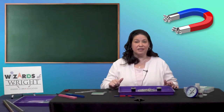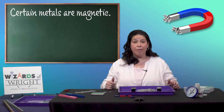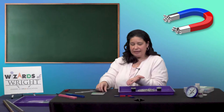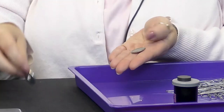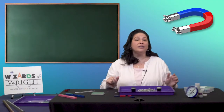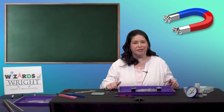Magnets come in many shapes and sizes. Certain metals like iron and nickel can become magnetic. It just so happens I have a nickel — let's test it. Is it magnetic? Now, just because it's metal doesn't mean it's magnetic. There are lots of different types of metals, and most coins are actually made out of copper these days.